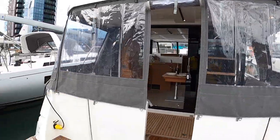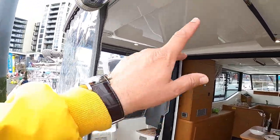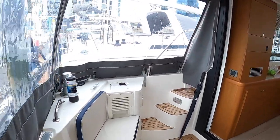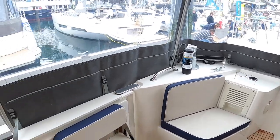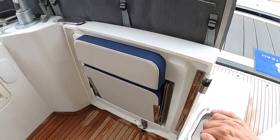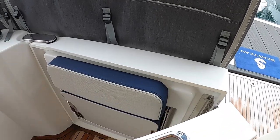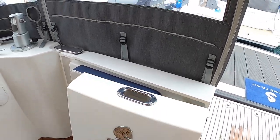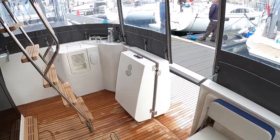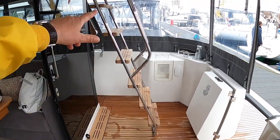The canopies are on at the minute — it's a bit of a showery day — but these all come off and you can have this all open, with shade from the flybridge overhang. Inside these sections that open are actually folding seats. There's a table from inside that can come out and sit here, making a lovely area connected to the water — absolutely fantastic.